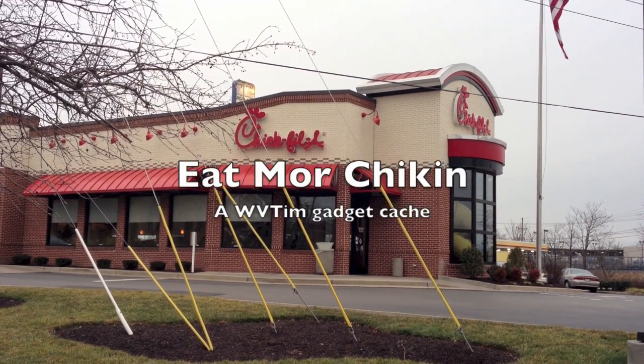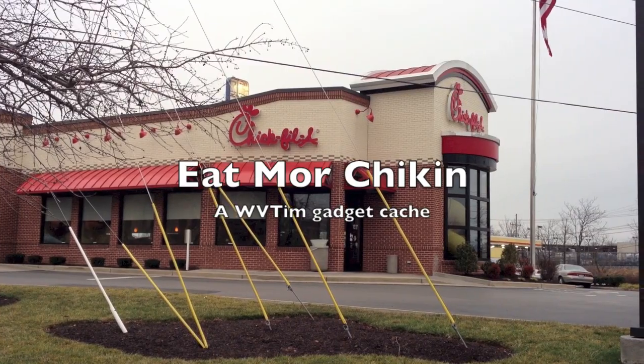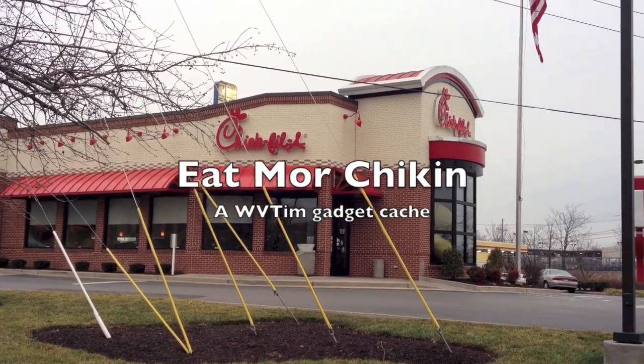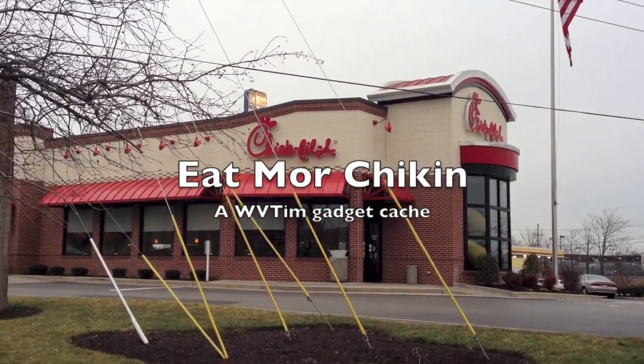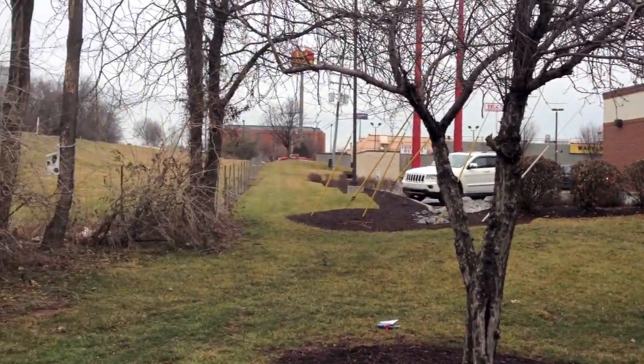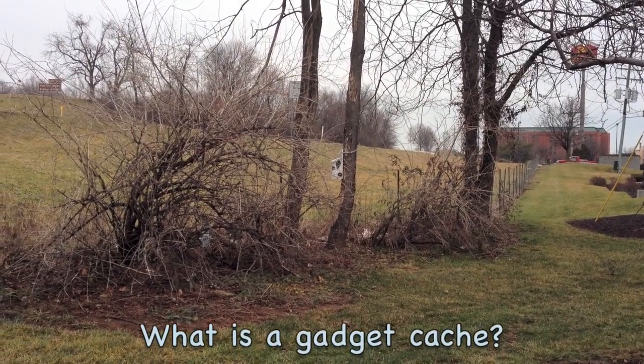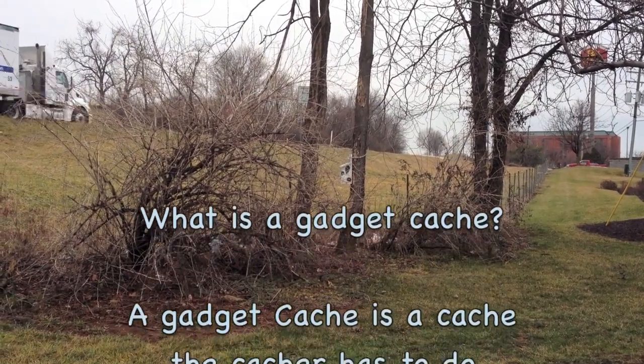This is Gadget Caches. We're going to be doing a cache today called Eat More Chicken — an appropriate name because we're here at Chick-fil-A. My GPS tells me we're about 50 feet away, and as I scan the area I see what appears to be a Gadget Cache.